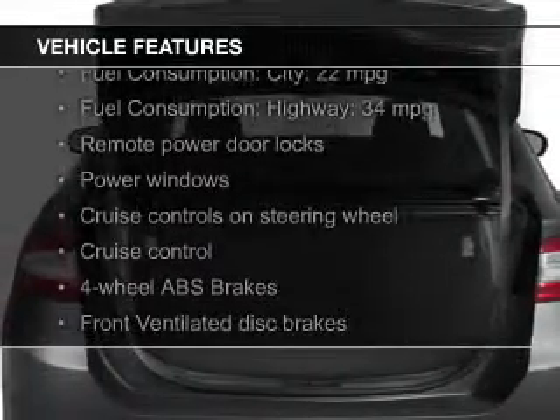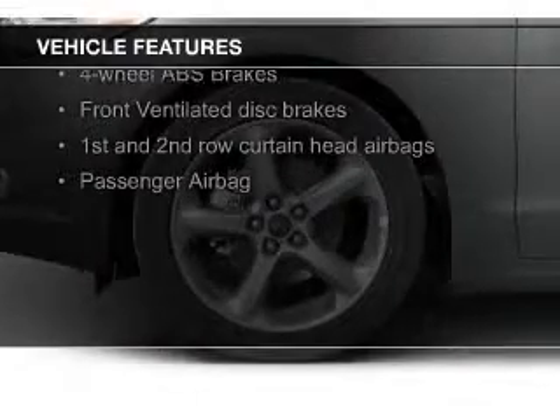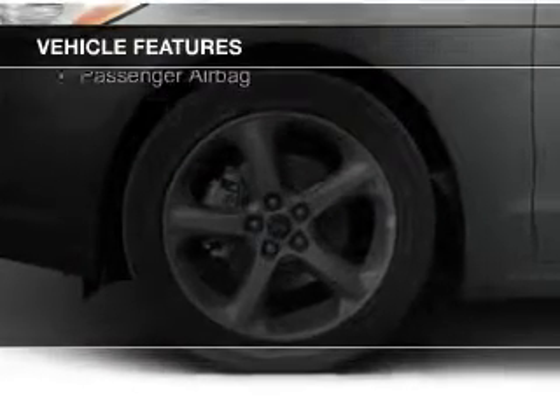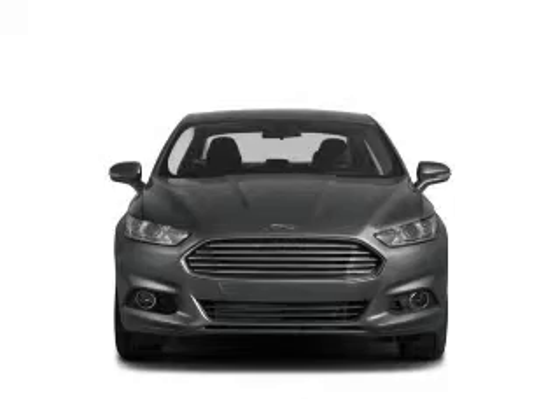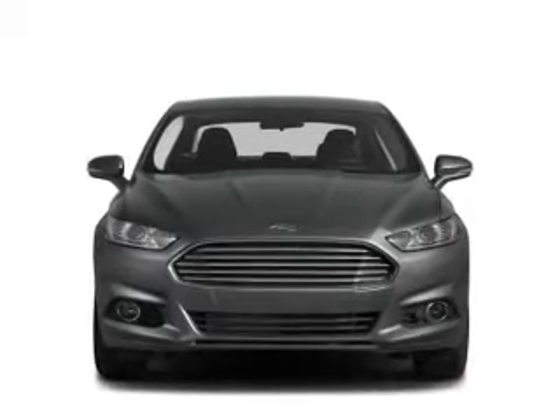The features include Bluetooth connectivity, Ford Sync voice activation, digital audio input, tilt-and-telescopic steering wheel, an alarm system, cruise control, keyless entry, a trip computer, an MP3 player, and privacy glass.